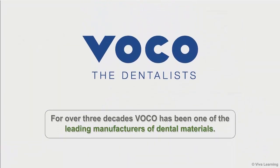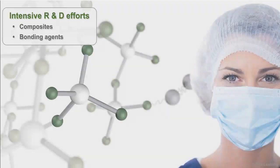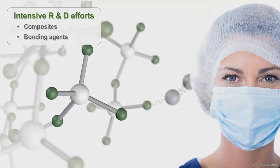For over three decades, Voco has been one of the leading manufacturers of dental materials. Their intensive R&D efforts in the fields of composites, bonding agents, and other materials have resulted in many innovative dental products and application aids to improve your dentistry.